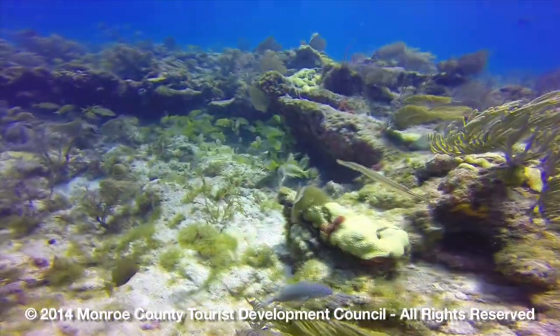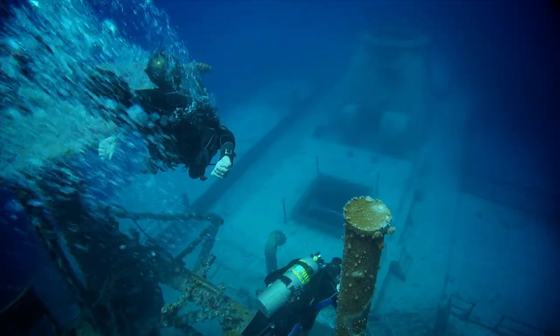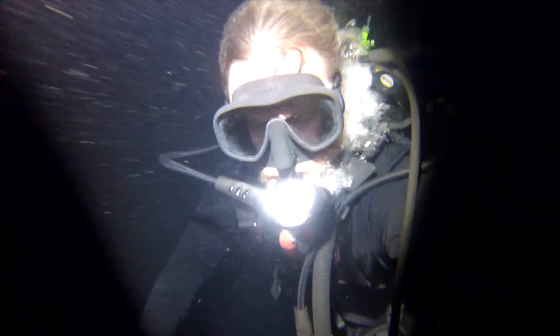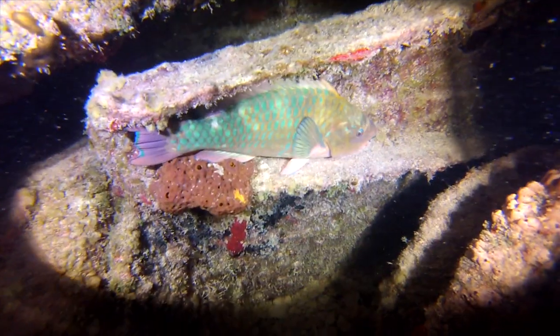We've got shallow patch reefs for your beginning divers, intermediate reefs for more advanced divers, and then deeper shipwrecks for your dive masters and very advanced divers. If you're into night diving, there are so many opportunities out there.